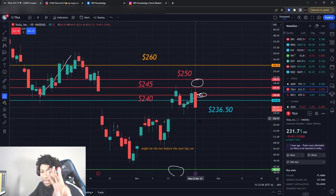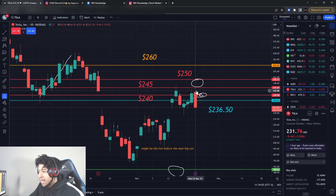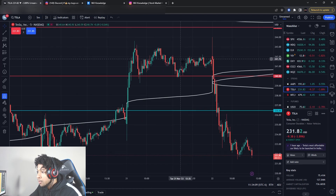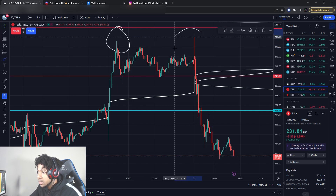Remember, I gave you guys three resistance levels that Tesla had to break to confirm it wanted to go higher. It tested $240, and then today it almost hit that $245 level. The high of today was $244.01 — a dollar away from that resistance level. Look at the resistance in this area. That's what I was trying to tell y'all.